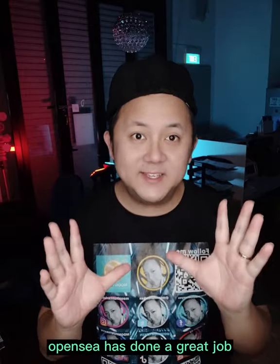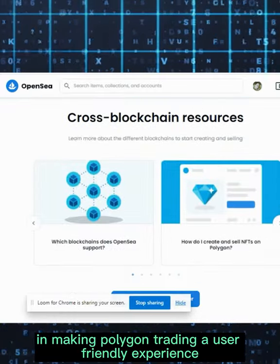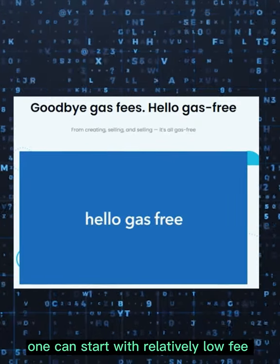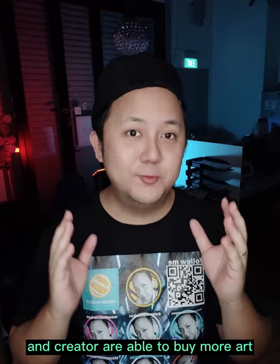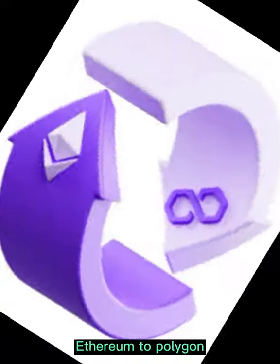OpenSea has done a great job in making Polygon trading a user-friendly experience. One can start with a relatively low fee. With no gas fee, artists are able to mint more art and collectors are able to buy more art — it is a win-win situation. The only thing you need to do is bridge Ethereum to Polygon.